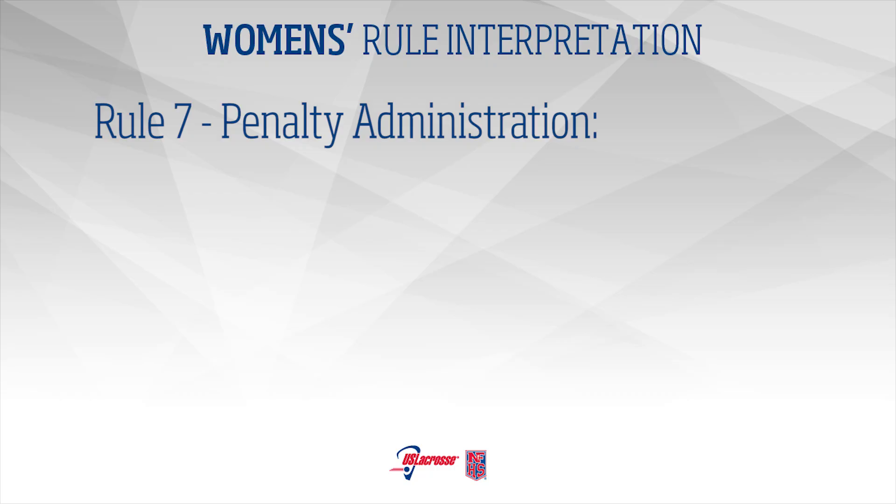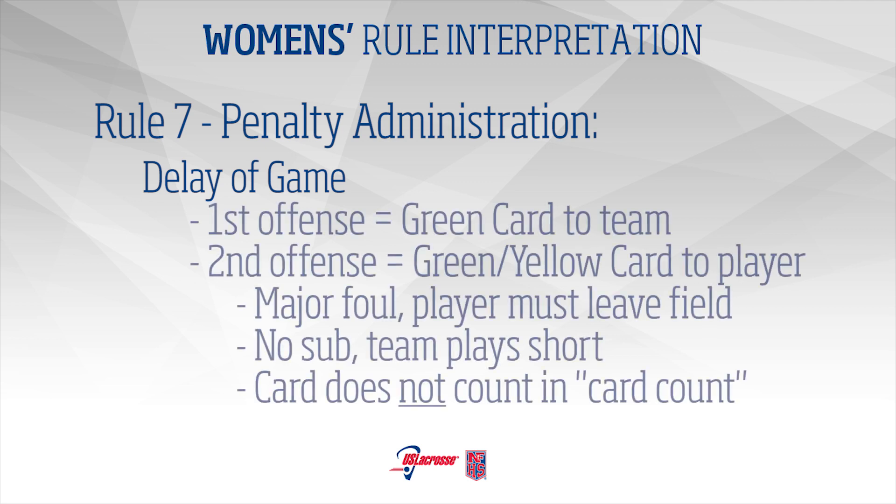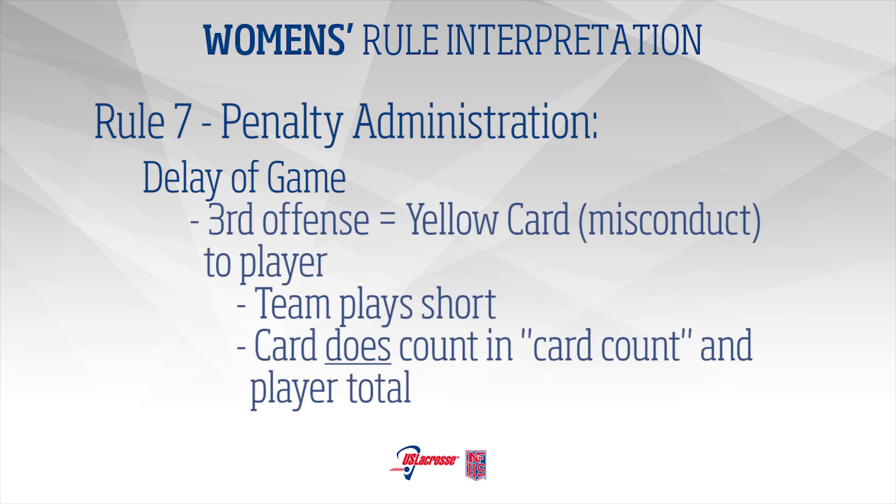Rule 7 – Penalty Administration: Delay of Game. The first offense remains a green card issued to the team. On the second delay of game, the official will show a green and yellow card to the offending player and award the appropriate penalty – a major foul. The offending player must leave the field and enter the penalty area for 2 minutes of elapsed playing time. The team plays short. This card is not included in the team card count. Any subsequent delay of game offenses will result in a yellow card for misconduct and will be included in the team card count.